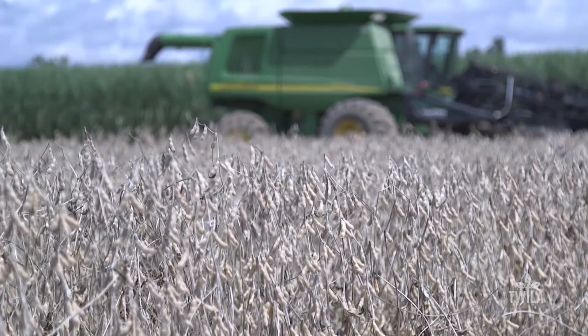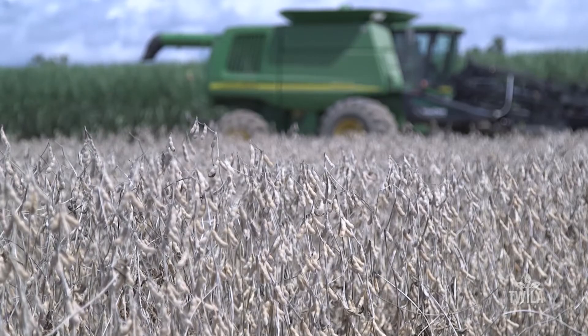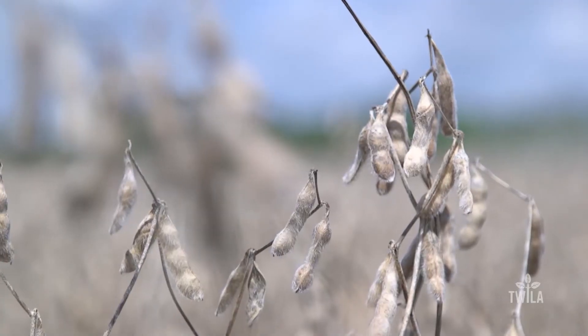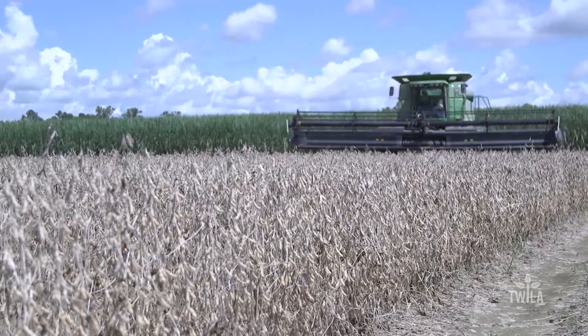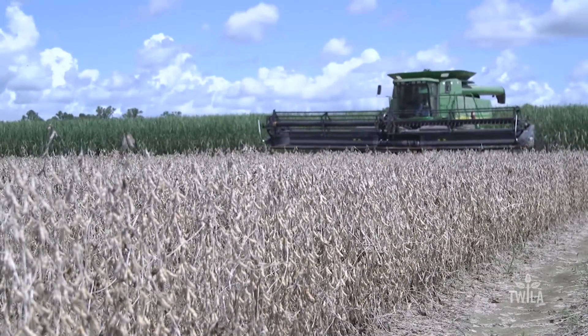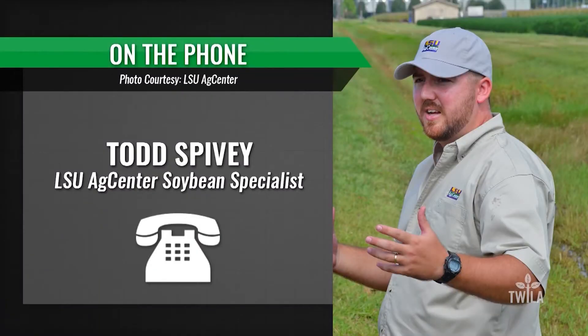Experts say that the percentage of Louisiana soybeans rated good to excellent fell by nearly 15 percent to 56 percent. Spivey explains that Harvey hit Louisiana at the worst time. The biggest issue with flooding is the depletion of oxygen in the soil. When it gets really hot and really sunny, that increases plant respiration, which depletes the oxygen even faster. And once that oxygen is depleted, the plants are done.